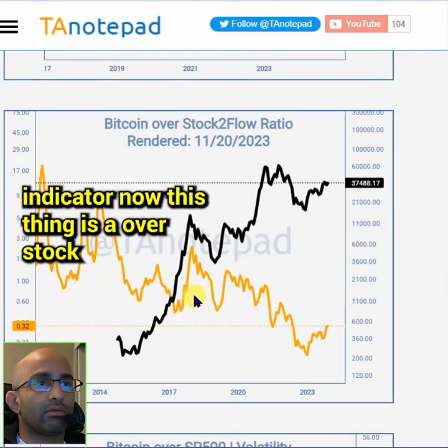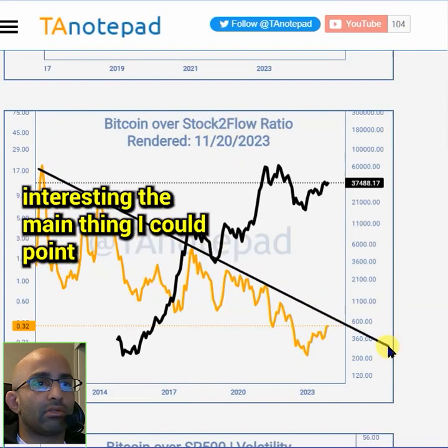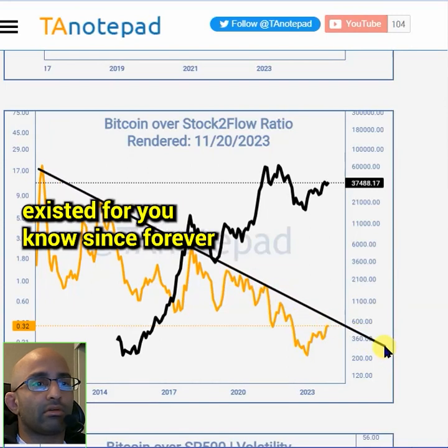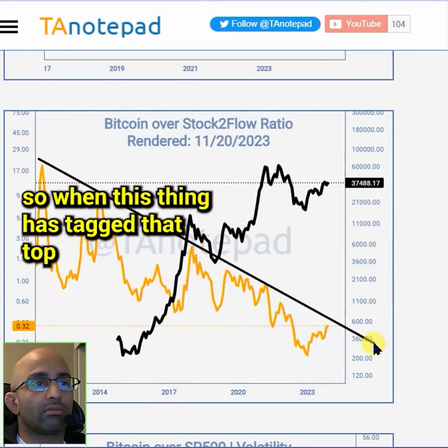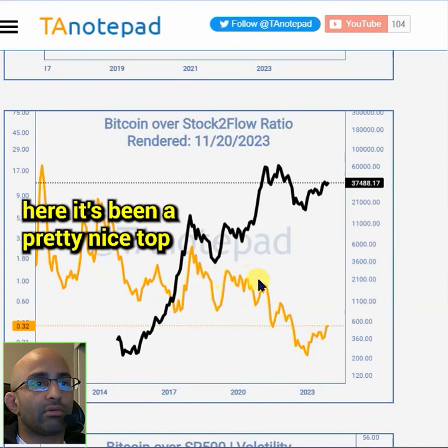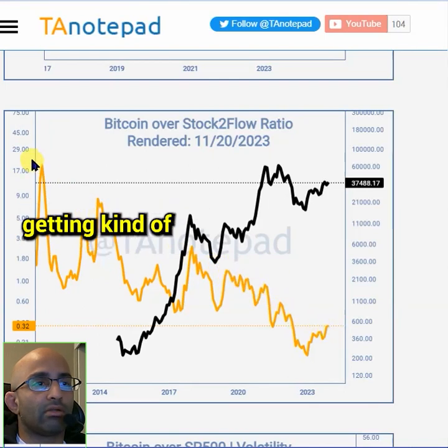The Bitcoin stock-to-flow indicator — specifically the over stock-to-flow ratio — is pretty interesting. The main thing I can point out is that this top trend line has existed for a very long time. We haven't tagged it yet but it's getting kind of close. When this thing has tagged that top trend line — over here, over here, over here — it's been a pretty nice top indicator.